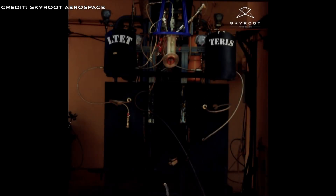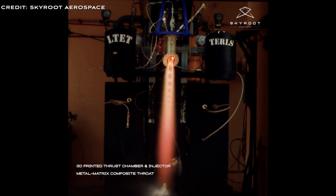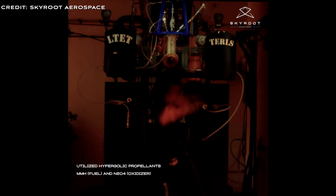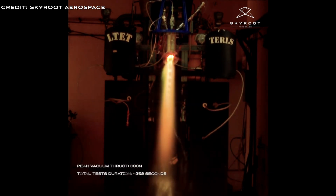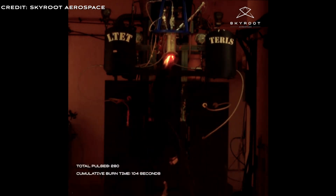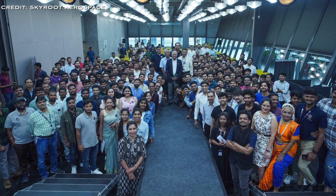In June 2023, Skyroot released a video showcasing the test firing of their Raman-1 engine, demonstrating its capability to deliver varying pulse durations ranging from 10 seconds down to 60 milliseconds. This capability is crucial for the Vikram-1 rocket, which during its ascent may experience aerodynamic disturbances and thrust misalignments requiring an agile roll control system — provided by four Raman-1 engines delivering precise control through quick commanded pulses from the rocket's onboard autopilot algorithm.